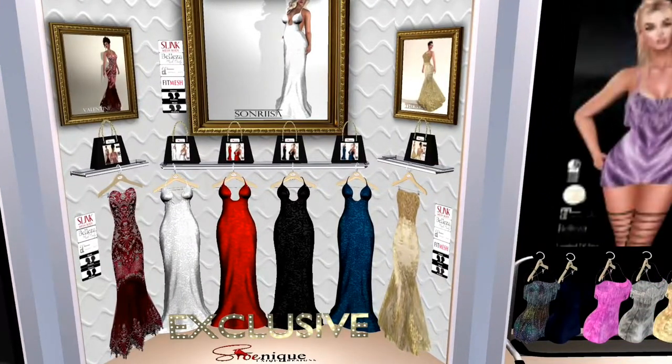And this is from Chenique. It is an absolutely stunning set of dresses in two different types. We've got the two on the ends, which are red and gold, and then we've got the sets in the middle, which is white, red, black, and blue. You've got the strapless and then you've got the strapped. These are really beautiful, very sophisticated.